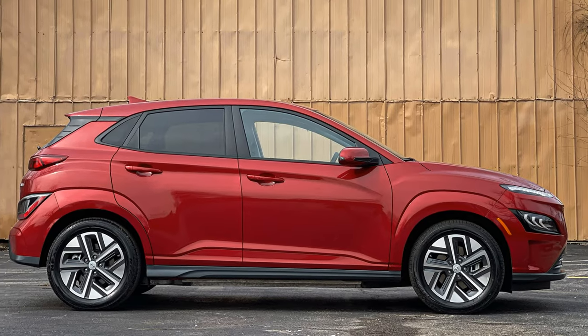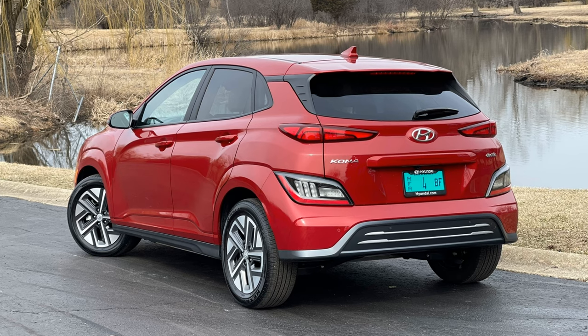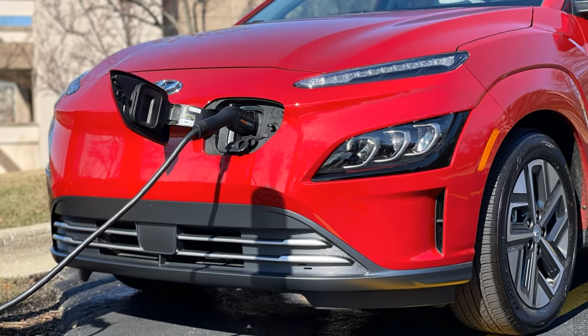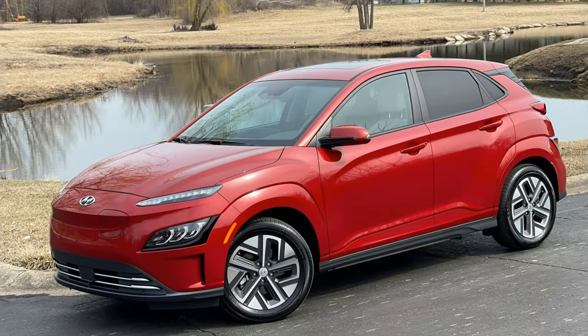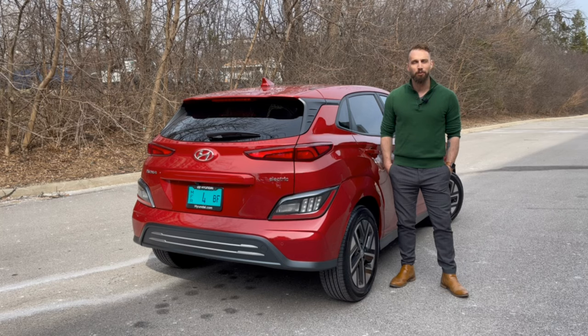The Kona Electric offers an affordable entry into the world of electric vehicles with its SEL model. It comes well equipped with a long list of safety features, updated technology, and good range. Power is good for the SEL model's price point but I would hope for more when shopping in the Limited's mid $40,000 range. I enjoyed the Kona overall and would recommend opting for the SEL. It's a stylish vehicle that would be ideal for an urban environment. This compact crossover is a great little car for urban environments and with gas prices as high as they are, you might want to consider this electric version.